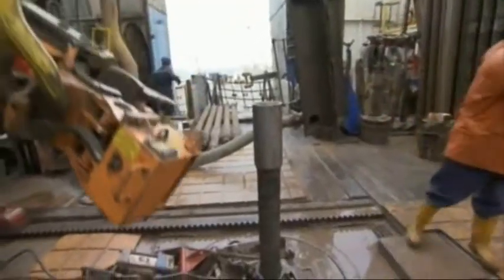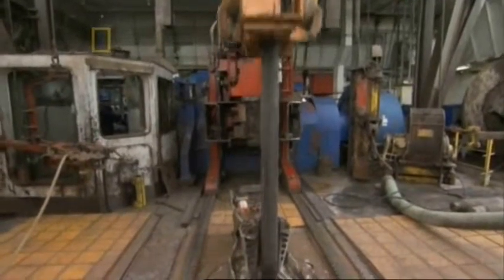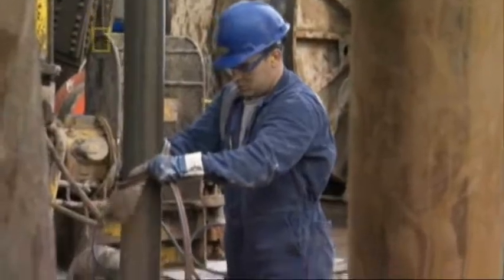Tony knows that the only way to find the problem is to haul out and check all 3,000 meters of drill pipe. This is the worst part of a roughneck's job. The pipe must be pulled up and each 30-meter section detached and stored in a corner of the drill floor. It's grueling, messy work — the drilling mud is everywhere — and one at a time, over 300 heavy pipe segments must come out of the sea.